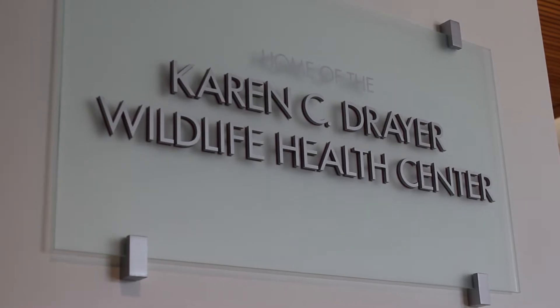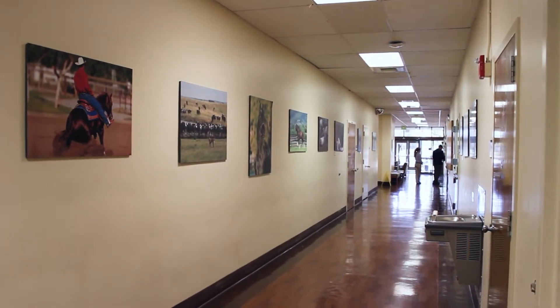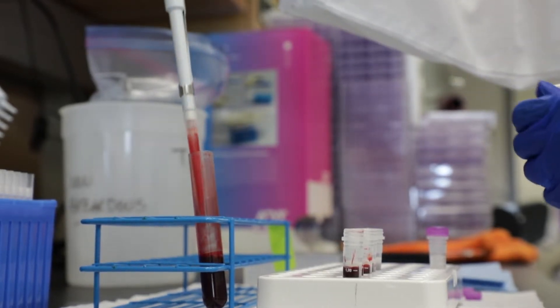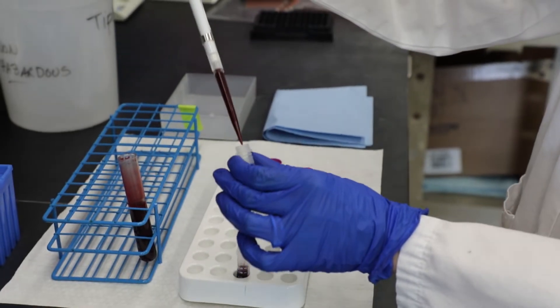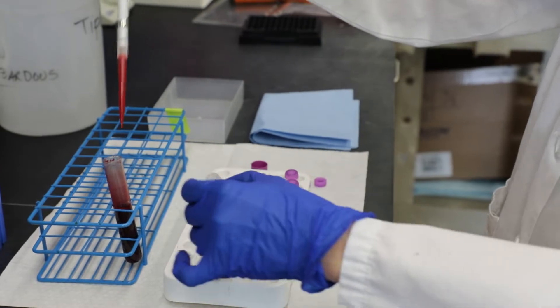By collecting blood data that gives us genetics, we can look at how mountain lion populations are interacting. The health information lets us know what diseases these animals are exposed to, and in some cases, if they show no exposure to certain diseases, that's actually more of a risk — because if that disease comes in, they have no antibodies to fight it off.